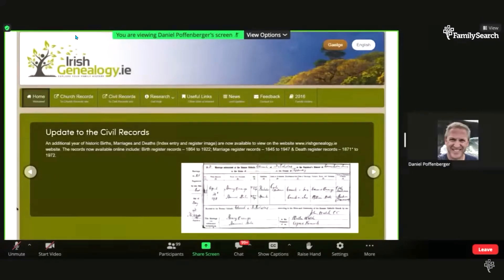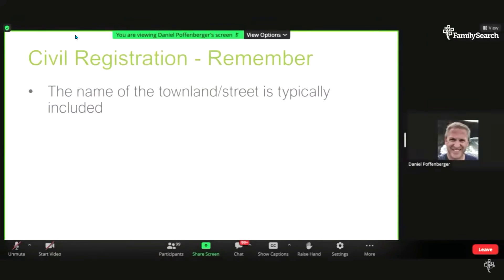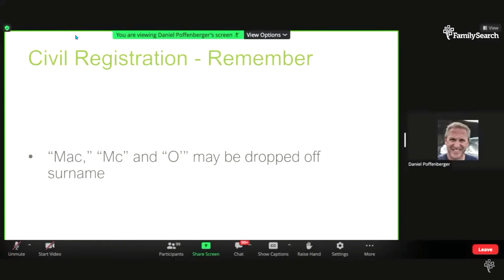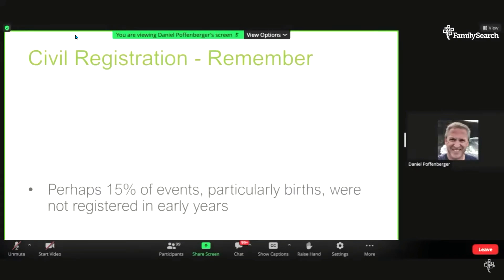Remember when searching that the townland name, or street and city, is included in the records. Be careful about birth dates — there was a penalty for registering late, so it wasn't uncommon for a child to be baptized but registered later, meaning you could have a baptism date before a birth registration date. Mac and O may be dropped off the surname depending on the registrar. Early compliance wasn't great, so as many as 15% of birth registrations may be missing.